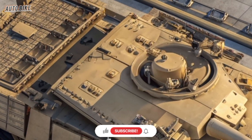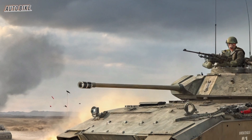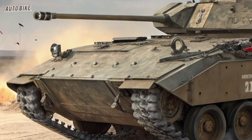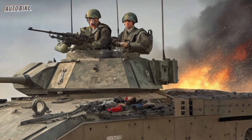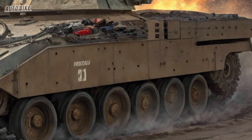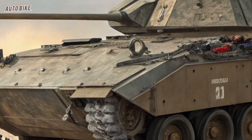The XM-30 program has been developed under the Army's Next Generation Combat Vehicle initiative, with multiple defense companies competing to provide the best design. Two industry giants — General Dynamics Land Systems and American Rheinmetall Vehicles — have been key players in bringing prototypes to life. Each prototype showcases advanced modularity, meaning weapons, armor, sensors, and systems can be upgraded or swapped out as threats evolve, ensuring the XM-30 will stay relevant not just for years but for decades.